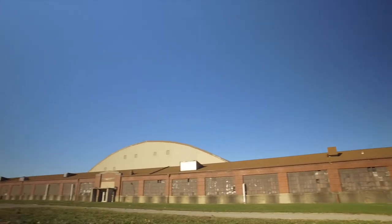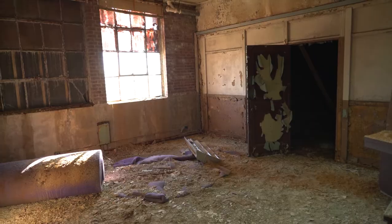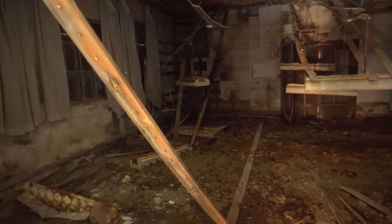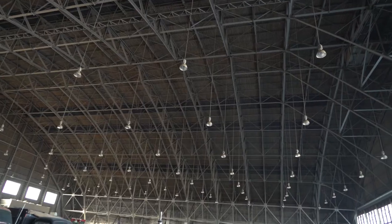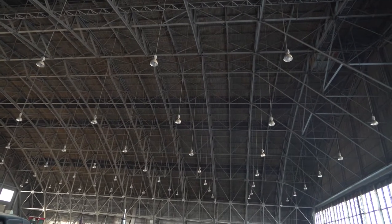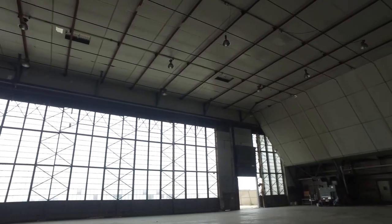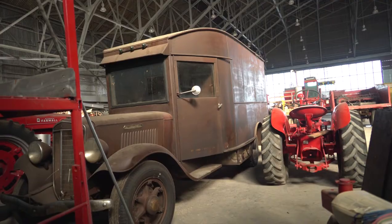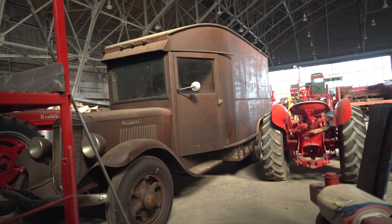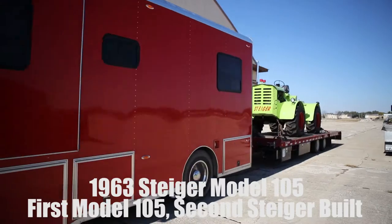I selected Chanute Air Force Base as a setting for this cover shoot for several reasons. More importantly to me, I wanted an industrial setting for this shot. Red Four-Wheel Drive Tractors is all about innovation, and the gritty interior of the hangar really symbolized the barns, shops, and industrial places where these cutting-edge machines were built and created.